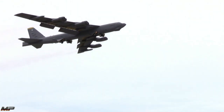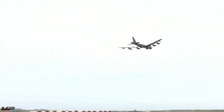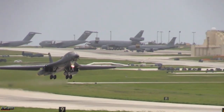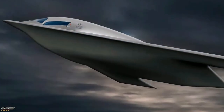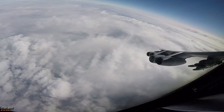From the B-52 Stratofortress and its century of service, the B-1B Lancer with its supersonic speed and enormous payload, the B-2 Spirit and its stealth, to the B-21 Raider soaring into the future — the U.S. Air Force's strategic bombers are truly in a class of their own.